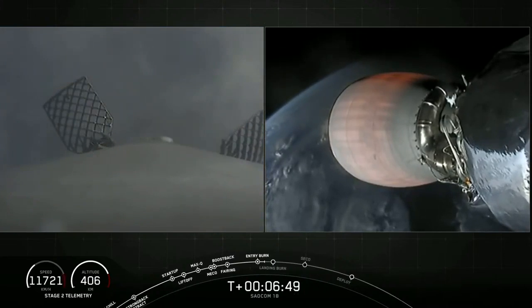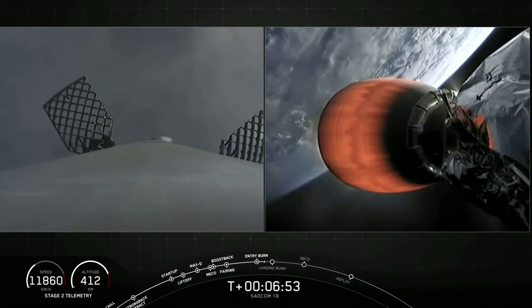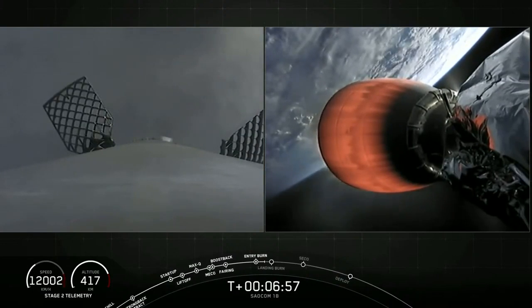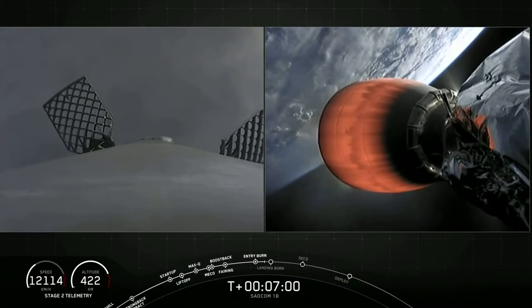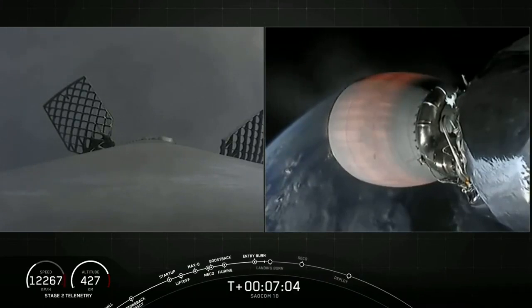That is our second burn completed. As we mentioned earlier, we are going to be attempting to recover this booster back at land on Landing Zone One. The first stage has one more burn left — that is the landing burn. It begins just before we touch down and provides the booster a soft descent before we land.